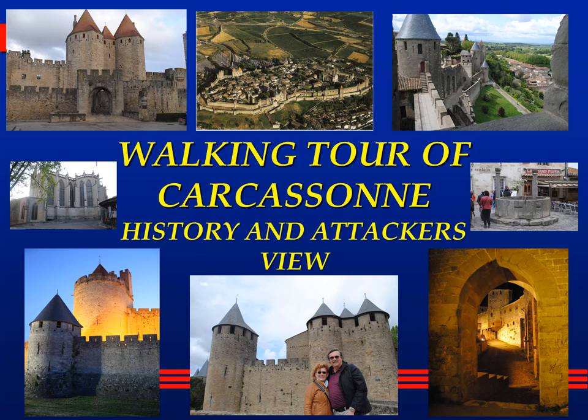Welcome to The Traveling Professors. I'm Professor Bob and I'm Professor Sherry and together we are The Traveling Professors. Today's show is about Carcassonne. This is going to be one of actually six shows on Carcassonne. This one will be the early history and an attacker's view of the fortification.